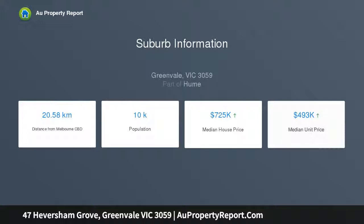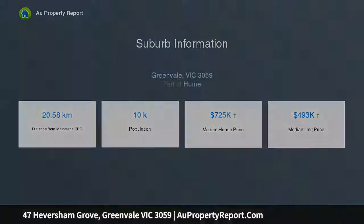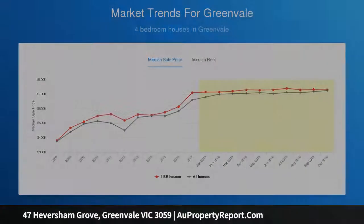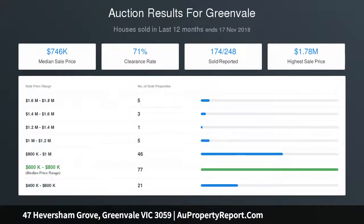An expansive north-facing covered alfresco entertaining deck with built-in barbecue, sink, and double bar fridge, separate laundry, wraparound front and side porch, and a separate double garage with upper loft and studio, plus abundant on-site parking for guests.